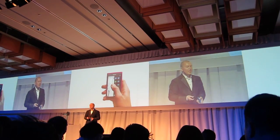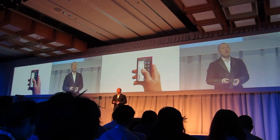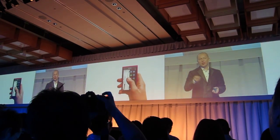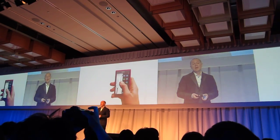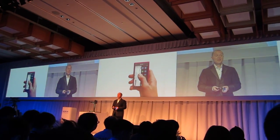So there it is — the Nokia N9. A design for a better way to use a phone. I urge you to try it here in Singapore, and I trust that you will see just how natural, how even supernatural, it feels. Thank you.